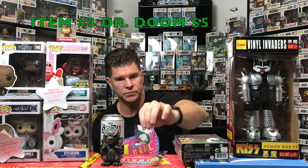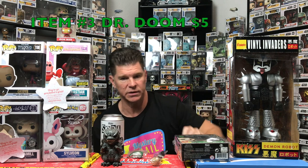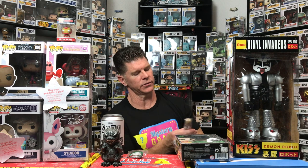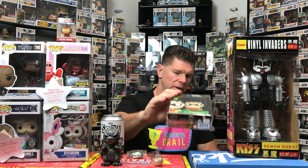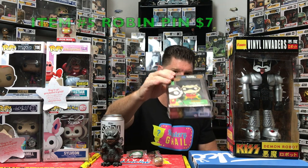Dr. Doom — Venomized Dr. Doom — has a PBG value of $5, which I didn't think would be in there but it was. And I found the Chewbacca pin — it's from the Smuggler's Bounty box — this one shows $4. Robin comes in at $7.